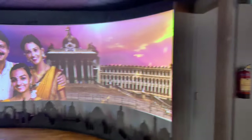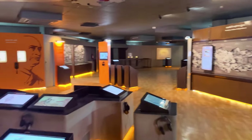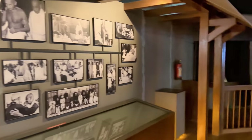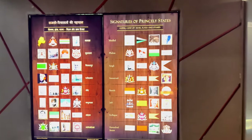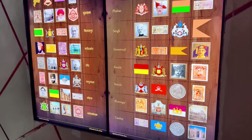It is a beautiful statue of Sardar Vallabhbhai Patel. These are the signatures of the Princely States at that time, around 1947.